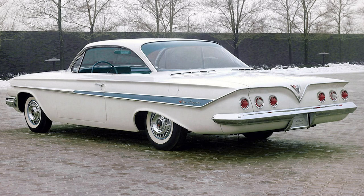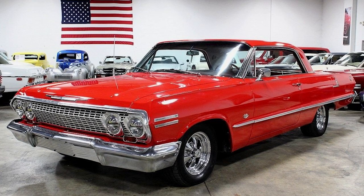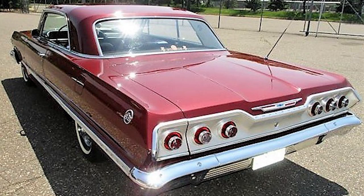One of the most iconic Impalas of the 1960s was the 1963 model. It featured a sleeker, more aerodynamic design and introduced the infamous X-frame, which contributed to a smoother ride. The Super Sport SS package was also introduced, catering to performance enthusiasts with features like bucket seats, a center console, and distinct SS badging.